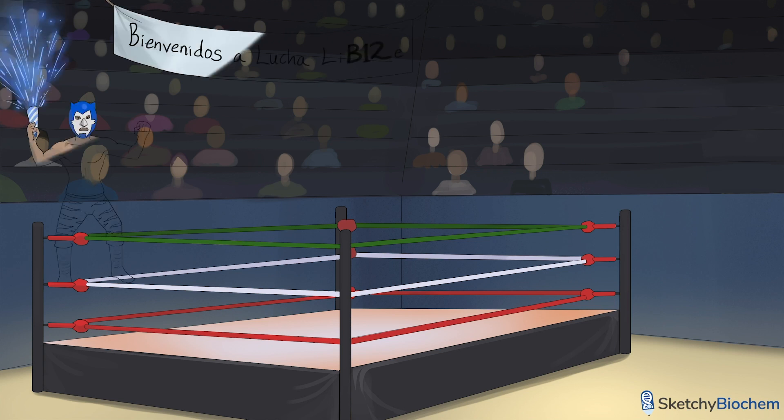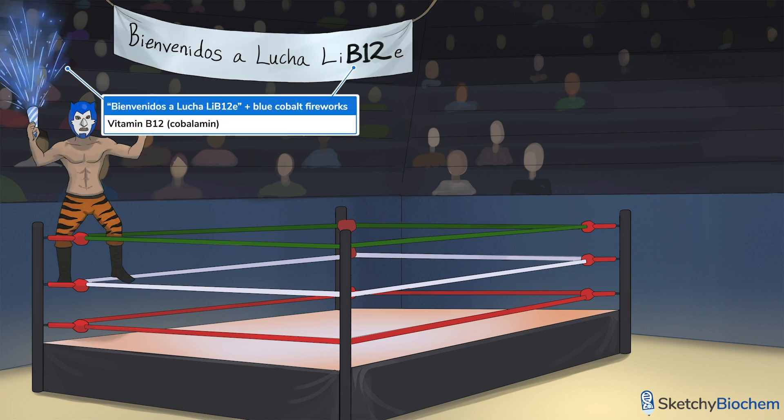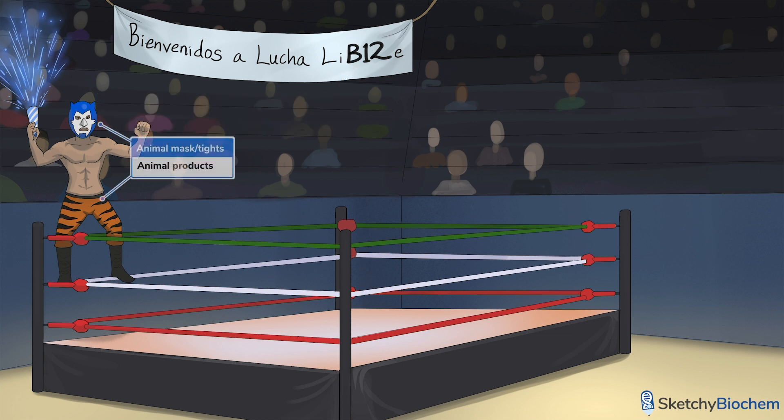Let's go over everything you need to know about B12, represented by our recurring symbol of cobalt fireworks. This luchador's animal mask and tights will serve as a reminder that B12 is found in animal products. Gut microbiota also make B12, but not enough to justify as a significant source.